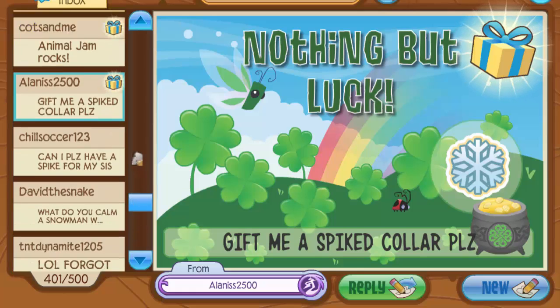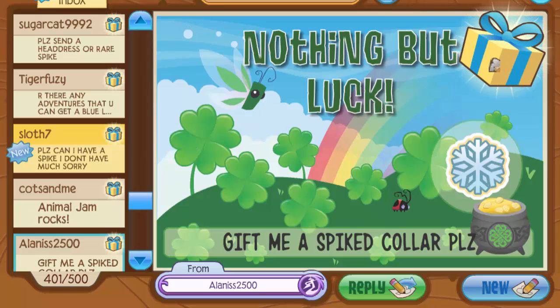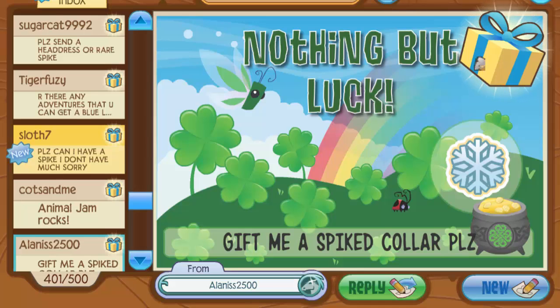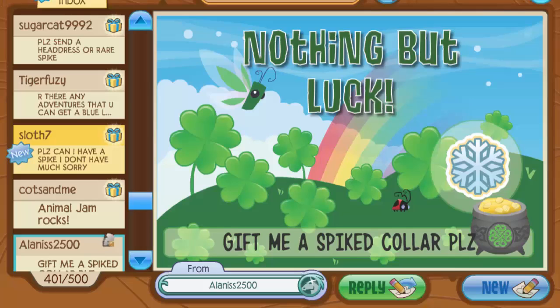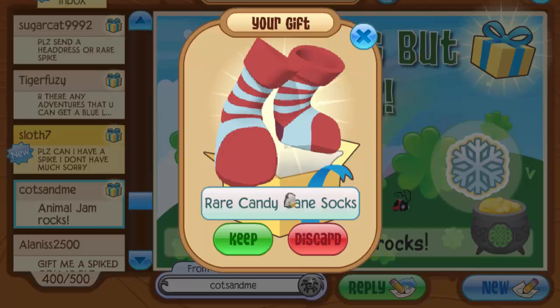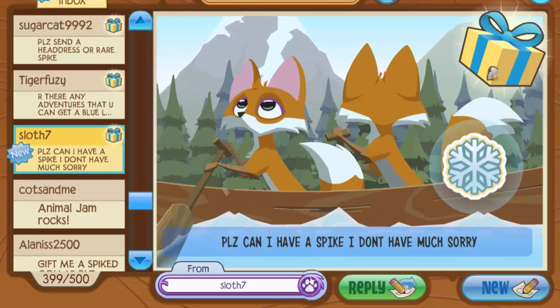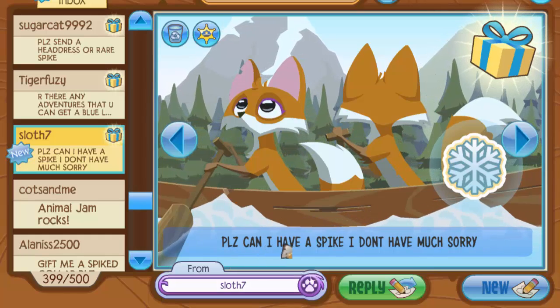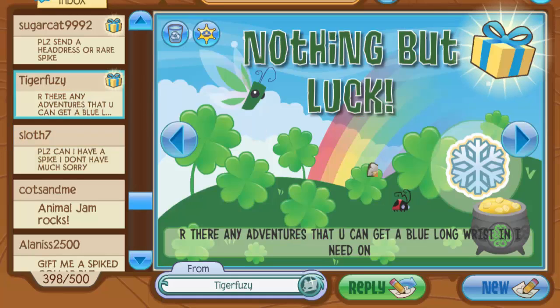We're near the bottom of the Jammer Grams now — it's crazy we got a long green spike! I wasn't expecting anything that good since these gifts have been sitting in my mail forever, but apparently there were some long colors in here. Alonza 2500 wants me to gift a spike — sadly I'm not made of spikes. Then I got some rare candy cane socks, one of my favorite Jamaaliday items because they look so good on animals.